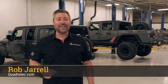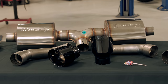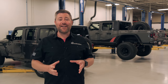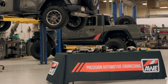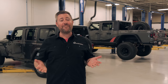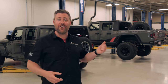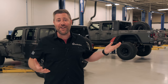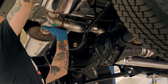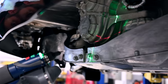Hey, Rob here for Quadratech.com. Today we're going to be installing an AWE Tread Edition cat-back exhaust on a 2018 or newer Jeep Wrangler JL equipped with the 2-liter turbo engine. You may notice that I'm in a slightly different setting today, and that's because AWE is not only a US-based company, but they're actually located only about a half hour up the road from us right here in Horsham, PA. We thought, what better way to do our install than to come out to their headquarters and let them do it for me. They do not only installs, but R&D, production, manufacturing, shipping — everything happens right here under one roof.